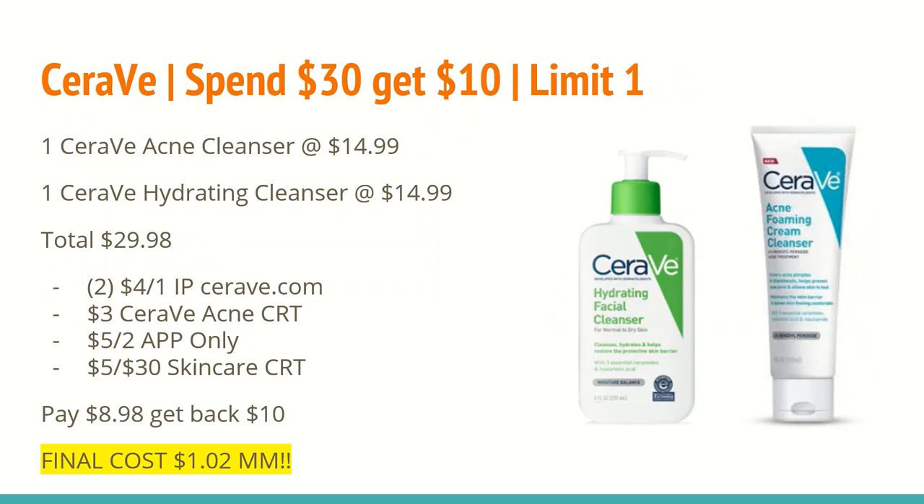The next deal is on CeraVe and other facial care products. You'll want to make sure that you're checking the event code — that's the really long number at the bottom of the picture in the ad. There are many facial care products included in this spend $30 and get back $10 promotion. I chose to include CeraVe because of the CRTs and coupons that I have. If you plan on getting other items like Neutrogena or higher-end facial care, make sure that it is a different event code if you plan on doing this deal as well.